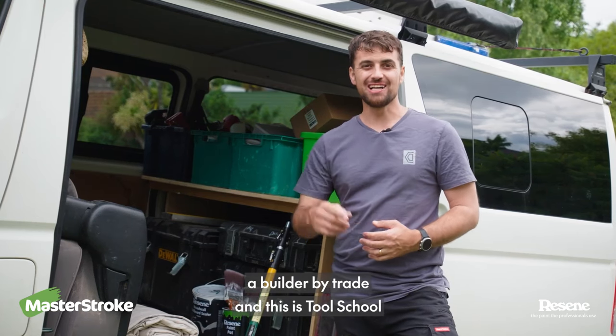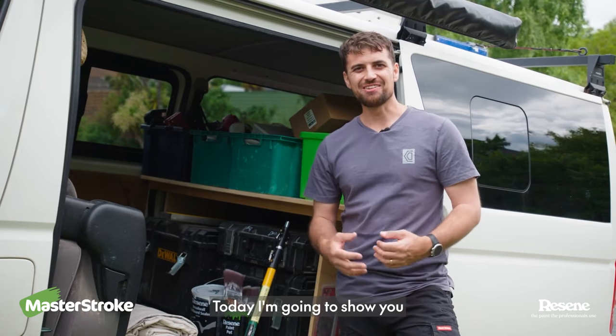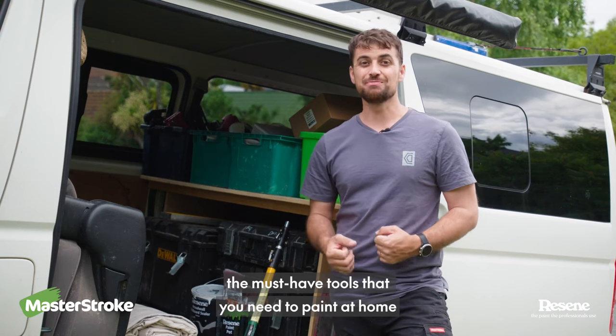Hey, I'm Chris Donnelly, a builder by trade, and this is Tool School. Today I'm going to show you the must-have tools that you need to paint at home.